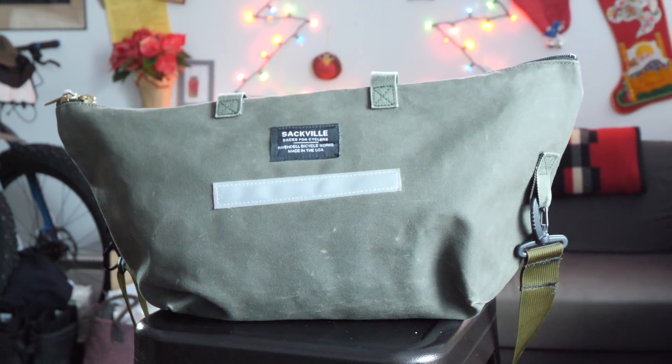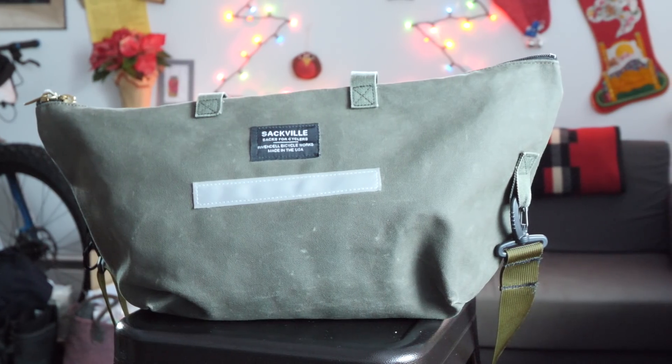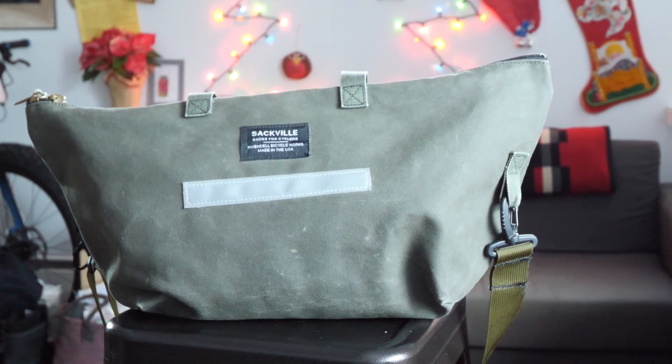The next bag is also from Rivendell — you can tell I'm a fan. It is the Sackville Shop Sack, size medium. Again it's made from that same pliable waxy cotton canvas, and this is actually probably the proto basket bag. Initially when it launched it had little clips meant to attach to the Wald 137. It doesn't sell like that now, but it still works perfectly with that basket using either a cargo net or little carabiners that clip onto the side of the Wald.